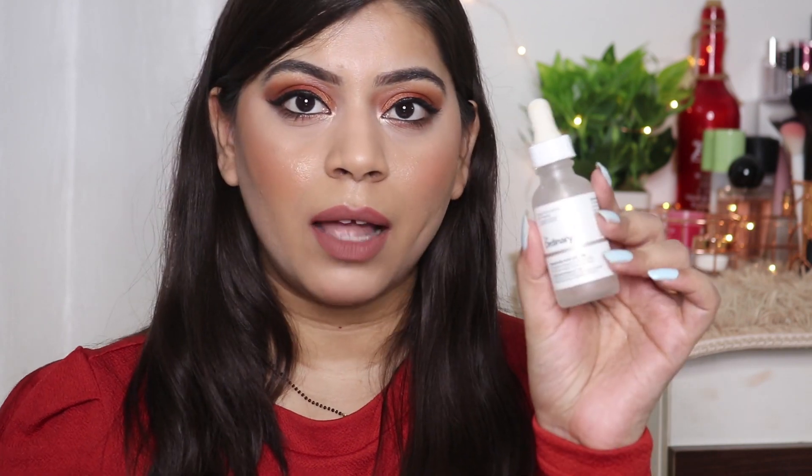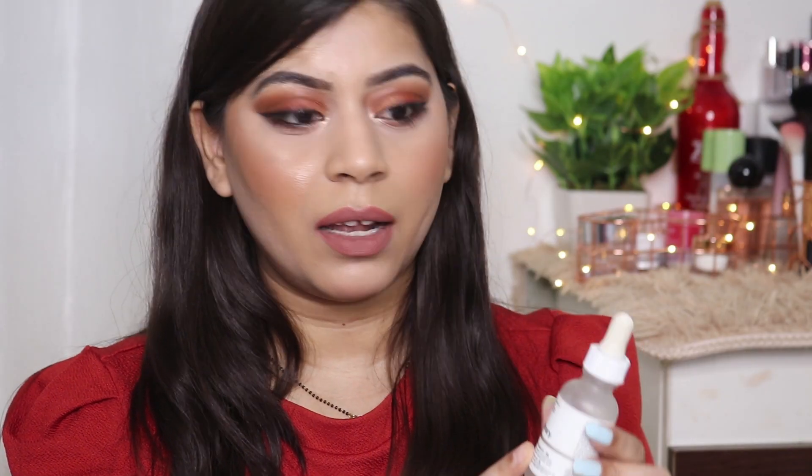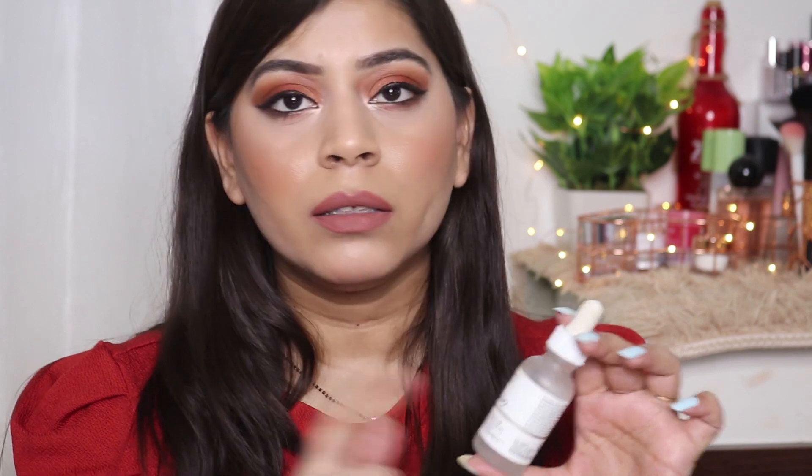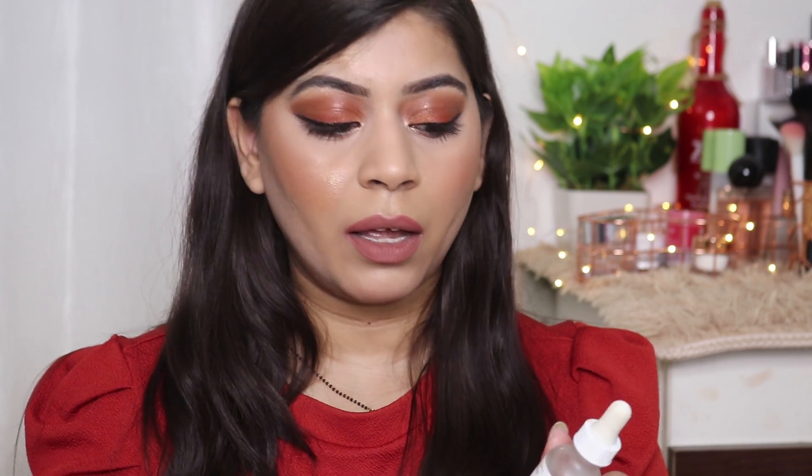The next product is this Hyaluronic Acid from The Ordinary. I really like this — hyaluronic acid is a humectant which provides hydration to your skin by attracting moisture from the environment. It's a really good product. I actually shared a detailed review comparing this hyaluronic acid with the Dot & Key one.